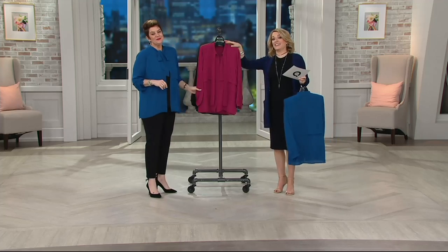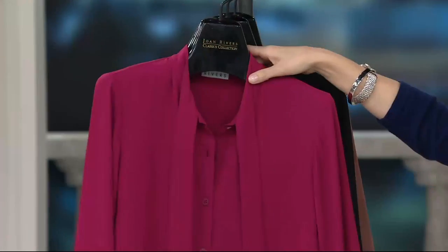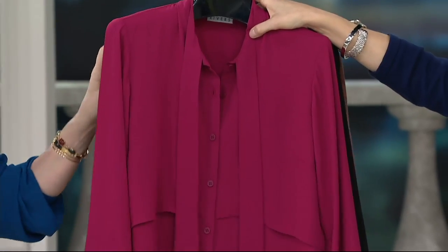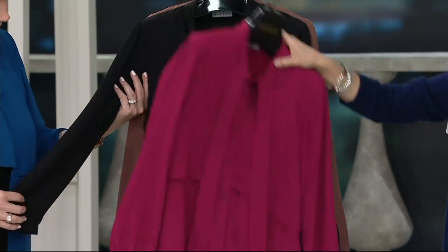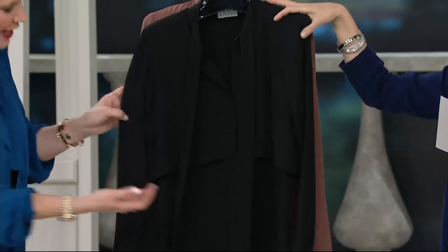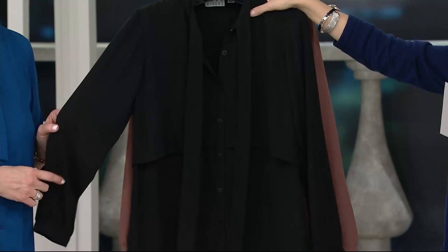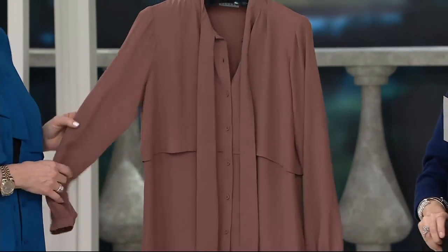I'm going to call this a nice tie. Here's the berry — and this really is a rich, beautiful, warm color. Isn't that a beautiful berry? If you like those jewel tones, this is a great option. Here we have it in the black — timeless classic, can't go wrong. You can't really see the layers in the black because there isn't much contrast, but it's gorgeous.